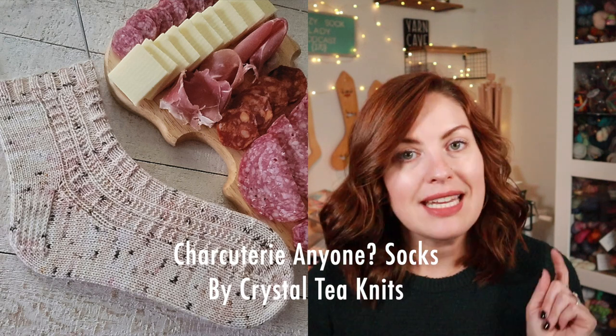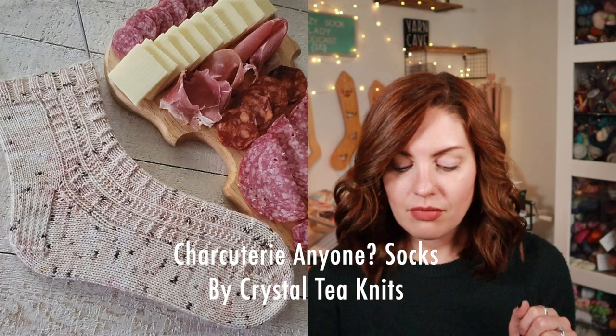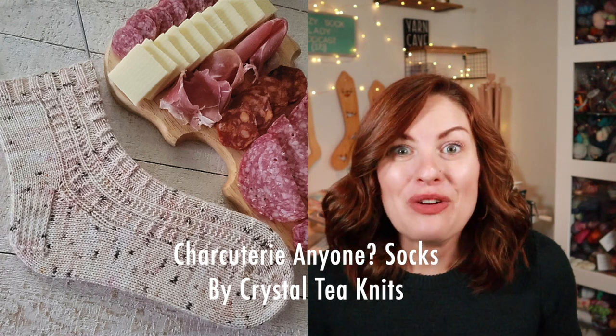The theme for November is 'Life is Gouda,' brought to you by Good Food, Good Laughs, and Gatherings with Good Friends. We have three extras this month. There is a sock pattern — subscribers were sent a code to download the pattern. It is by Crystal T Knits. I'll put a photo up here of the sock pattern since I don't have anything physical to show for that.